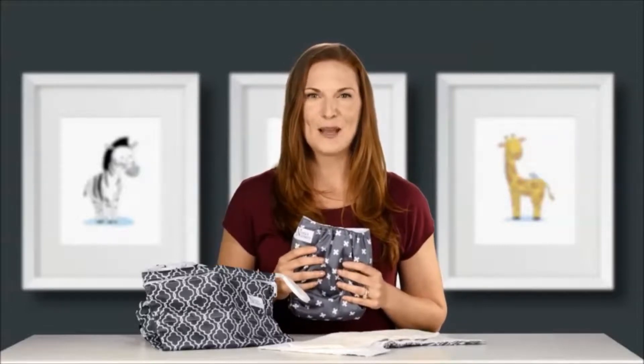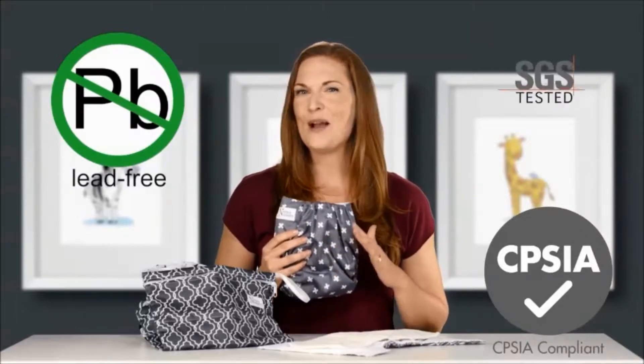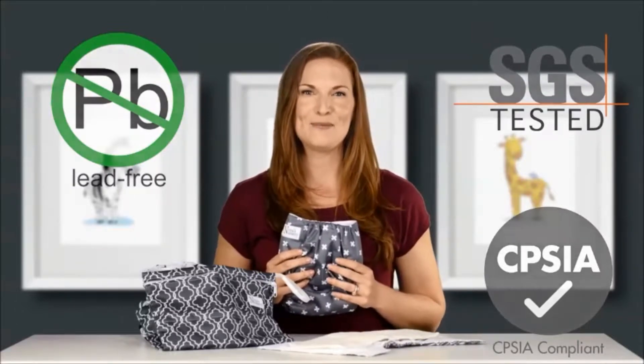As parents ourselves, one of our main reasons to use cloth diapers was to protect our babies from any harmful chemical exposures and to have the peace of mind in knowing what we are putting on their skin. When creating Norris Nursery diapers, we wanted to ensure they were not only effective at keeping our babies free from leaks, but most importantly, safe. We designed our diapers to be lead-free and CPSIA compliant so every parent can have that same peace of mind.